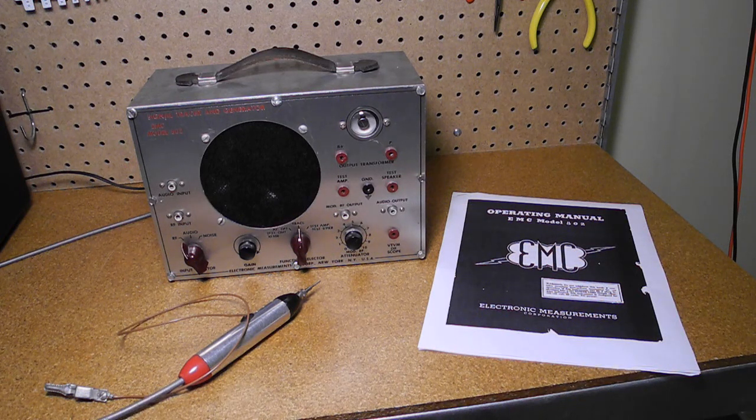In this YouTube video, I give an overview and demonstration of a piece of vintage test equipment, the model 802 signal tracer and generator manufactured by Electronic Measurements Corporation.